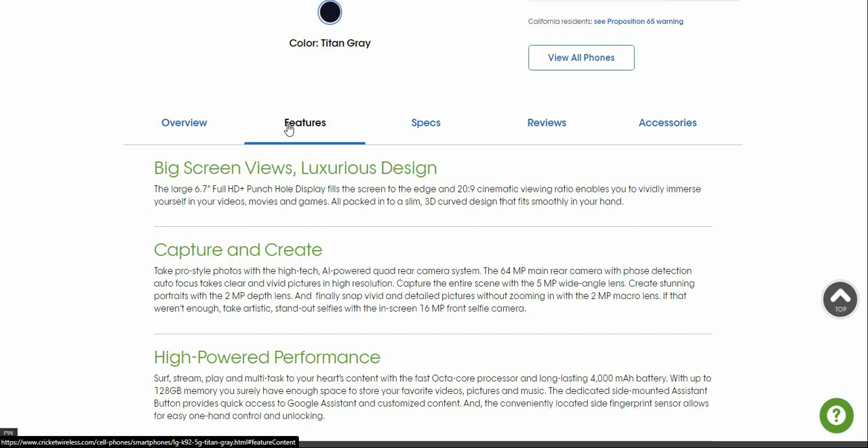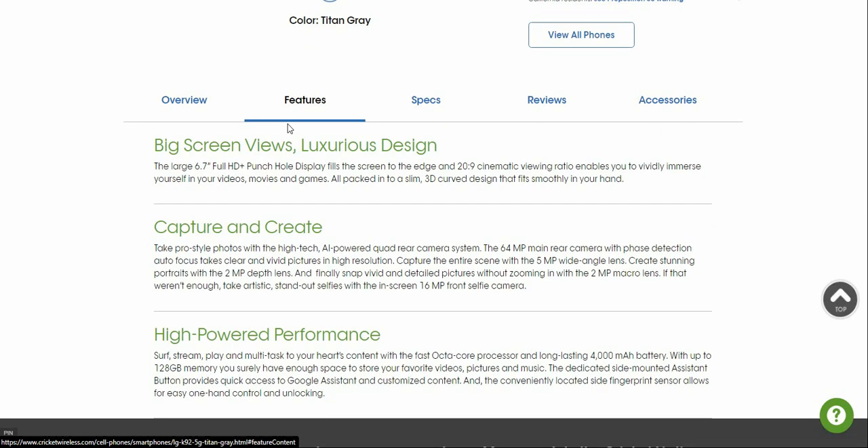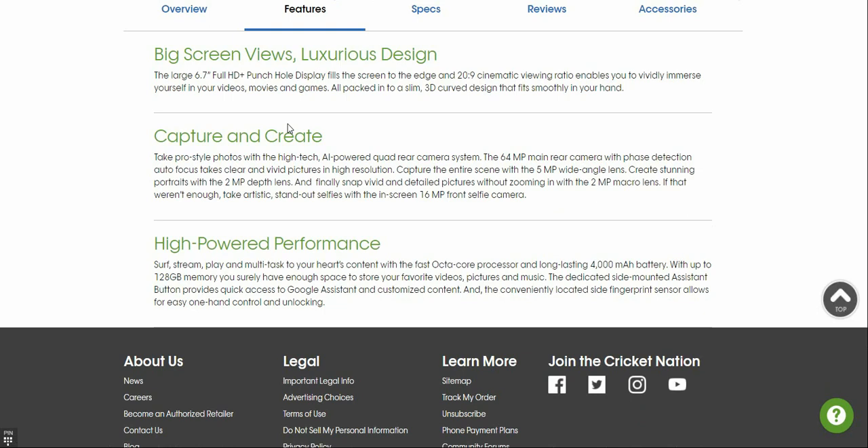The AI-powered wide camera system lets you take player-style photos. The 64-megapixel main camera features face detection autofocus and vivid high-resolution pictures. You can capture a wide scene with the 5-megapixel wide-angle lens, create stunning portrait pictures with the 2-megapixel depth lens, and take vivid detailed macro shots with the 2-megapixel macro lens. For selfies, there's an in-screen 16-megapixel front-facing camera. So in total you have five cameras on board.